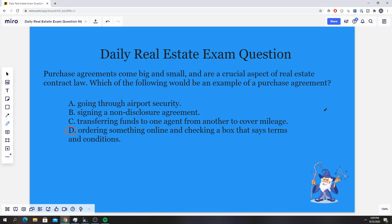You might be wondering about the other options. Going through airport security might have to do with terms and conditions in an airport, but that's not a purchase agreement. Signing a non-disclosure agreement is not a purchase agreement either — that's a different legal entity, a different legal term and legal contract.